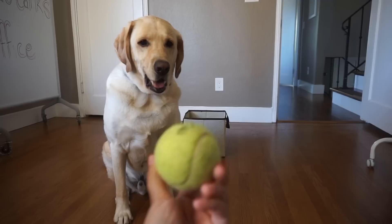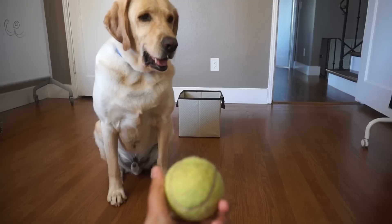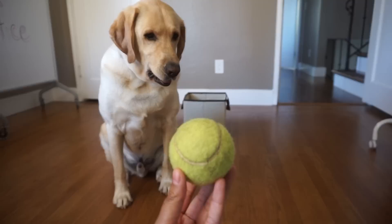Today we are going to train Zazu to put this ball in the basket. We've never trained him to do this before — this is his first time. So we're going to see how many tries it'll take for him to put the ball in the basket.